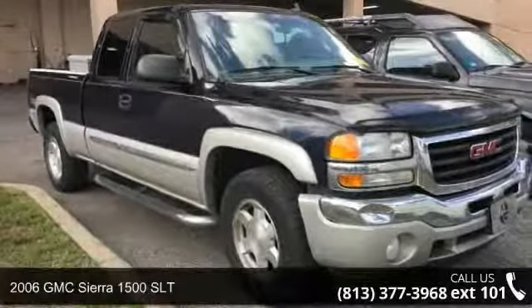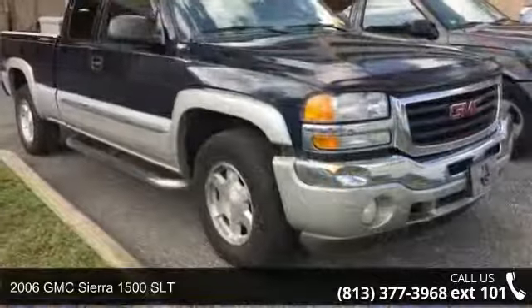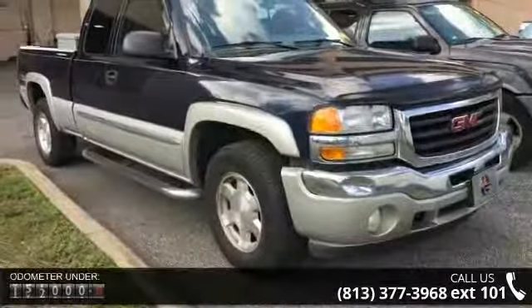Step into the 2006 GMC Sierra 1500 SLT. If you are looking for an automobile with great features, look no further.